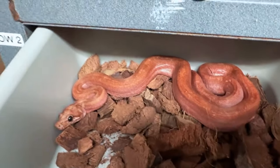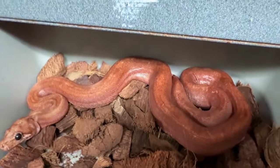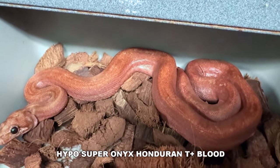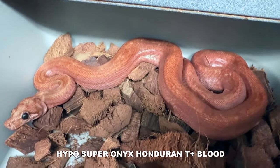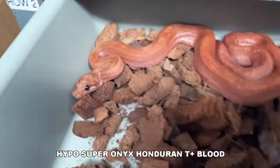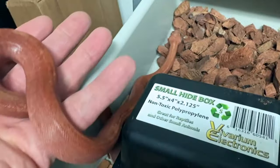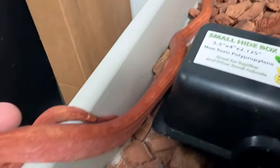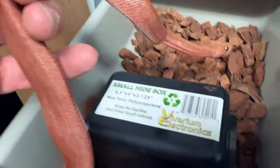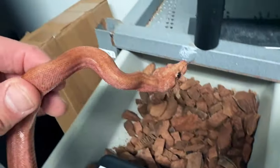A little update on one of my nicest super dwarf boas from 2023. This is our Hypo Super Onyx Honduran T-positive blood — triple homozygous with the incomplete dominant hypo in there. Amazing. He just ate yesterday. He's really red still, and this is in pretty terrible indoor lighting. You see he's got essentially patternless from the Super Onyx. Super Onyx is kind of like leopard — they are allelic to each other. The Honduran T-positive makes it really red, the hypo makes it redder, and the blood gene makes it even redder. Look at those jet black eyes.